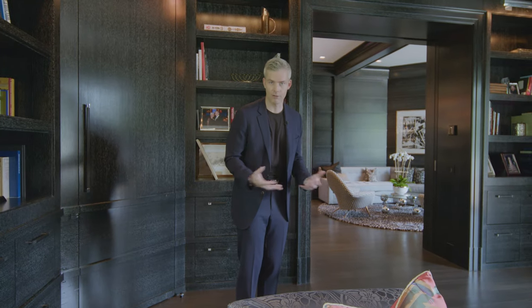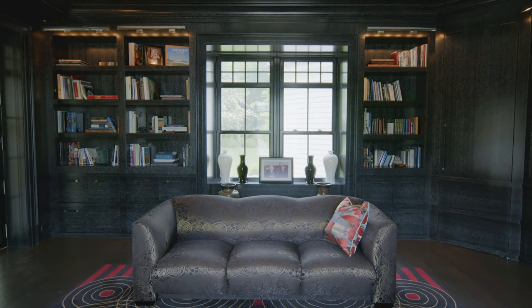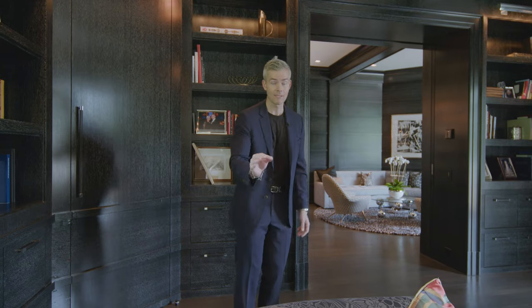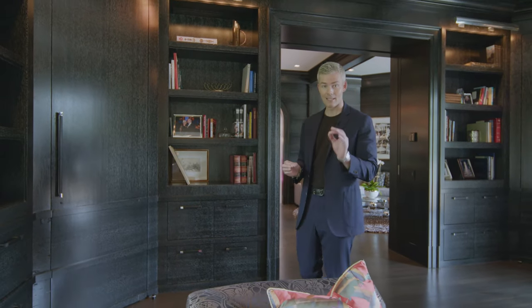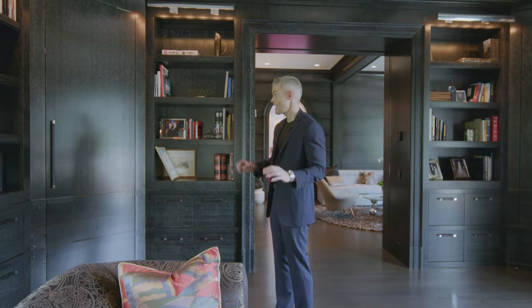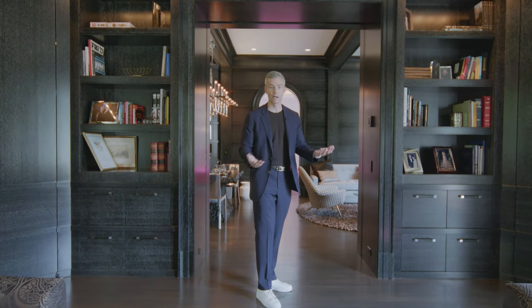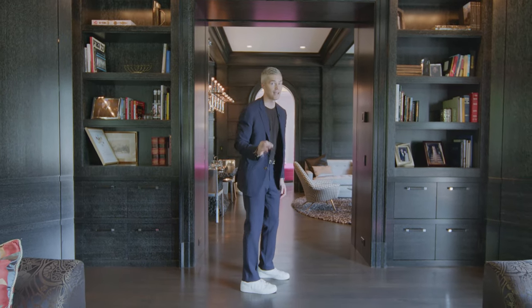Oftentimes in houses of this size, owners will spend so much money on the landscaping and then cheap out on the interiors, or vice versa — and then the bathrooms are just white tile on white marble because they gave up. Remember, this house has 19 bathrooms: 11 full bathrooms and eight half bathrooms. That's a lot of design. They are all specific, all different, all got their own themes. They really spared no expense in coming up with the most beautiful bathrooms I've ever seen, especially in the Hamptons.